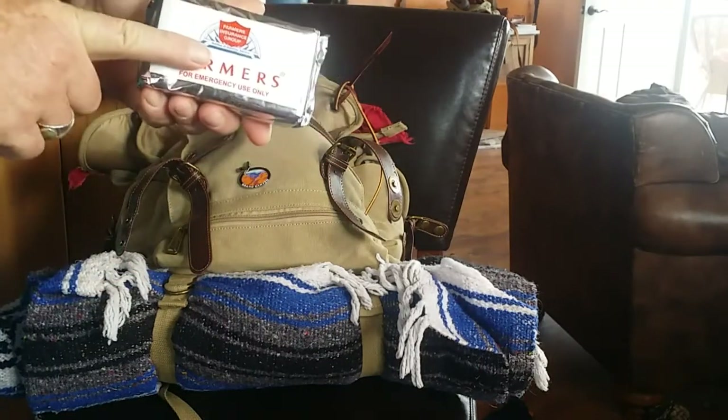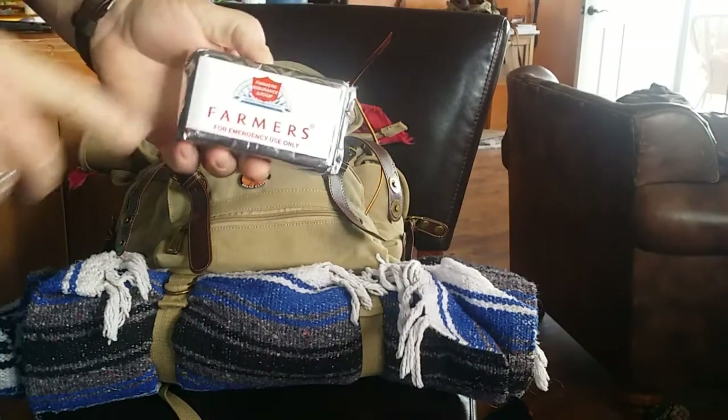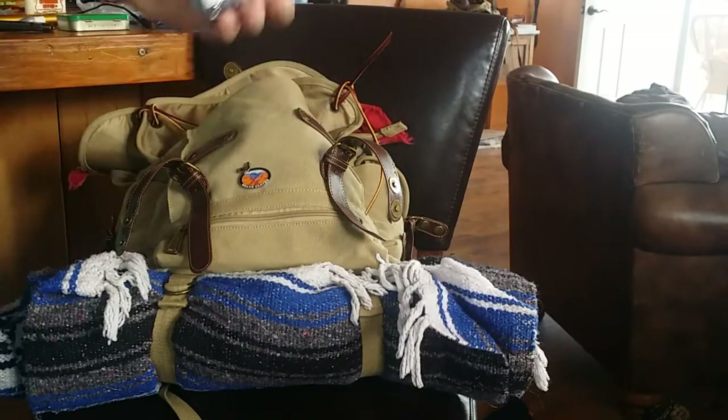You can use this for protection from the wind, from the rain, from the cold. If you're in your vehicle and it gets extremely cold and it's snowing, one of these could actually save your life.